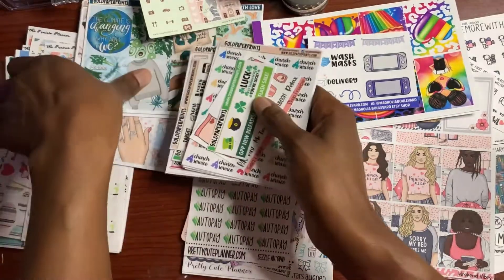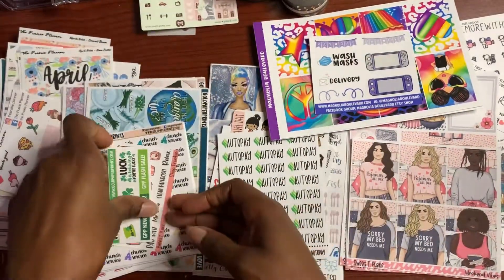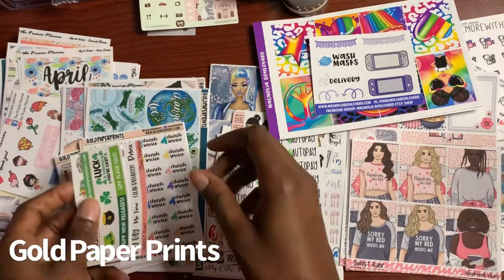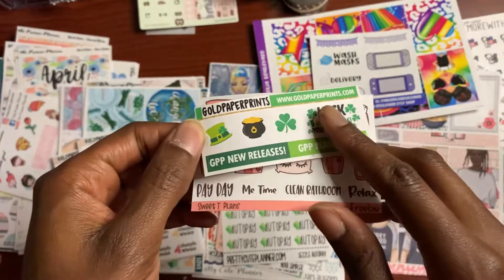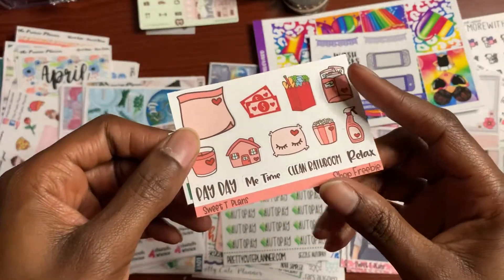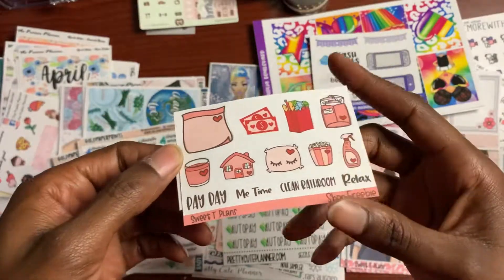Let's do Gold Paper Prints. I actually had two orders from Gold Paper Prints but I decided to do it in one bundle. So this is the freebie I got from Gold Paper Prints — St. Patrick's Day is coming, so they told me about the flash sale. This is another freebie from Gold Paper Prints; it's from Sweet Tea Plants, which is a shop I'm going to show you later in my haul.